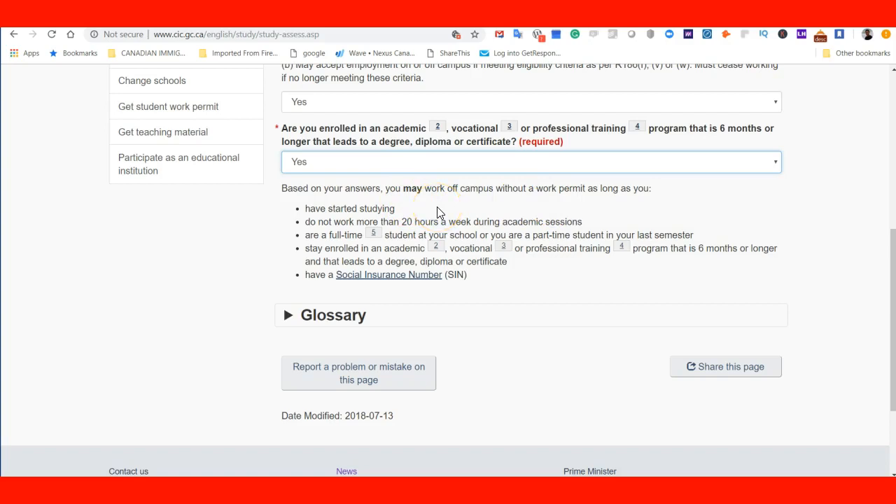Do not work more than 20 hours a week during academic sessions. It is important to know what the academic session is at your university or college — in terms of weeks and time of year — because if you go beyond what the academic session covers, you are still in violation of the requirement. You must be a full-time student or a part-time student in your last semester, enrolled in an academic, vocational, or professional training program that is six months or longer and leads to a degree, diploma, or certificate.